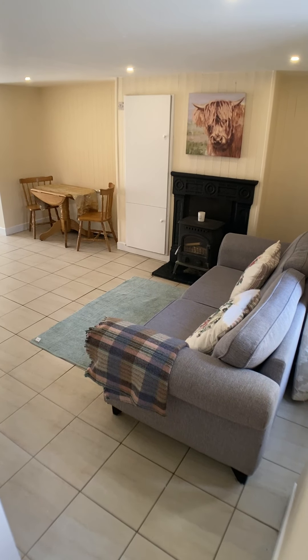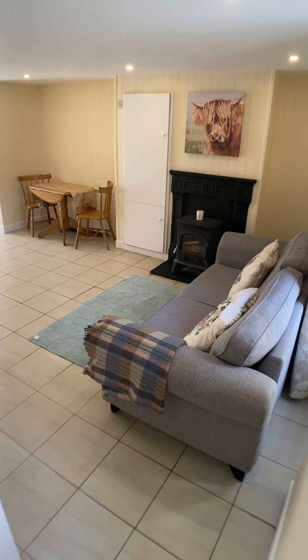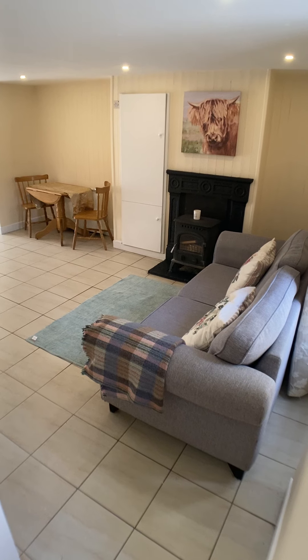Ken from Bridge Auctioneers here. I'm just going to bring you on a small walk-in tour of 59 Lower John Street.